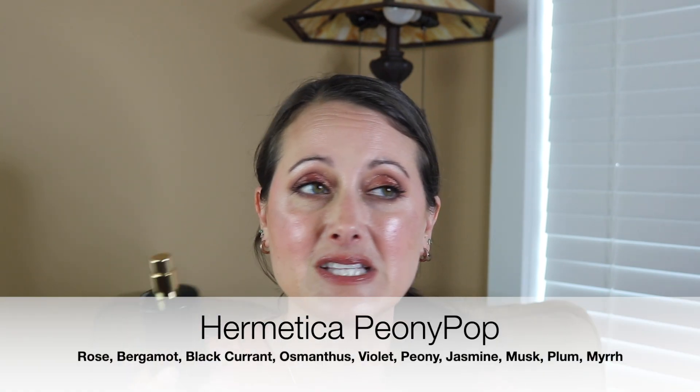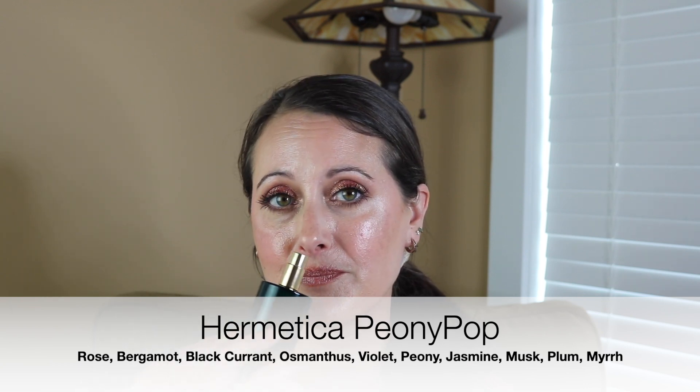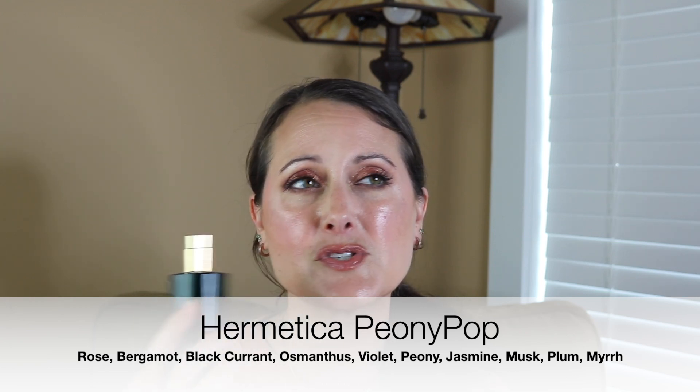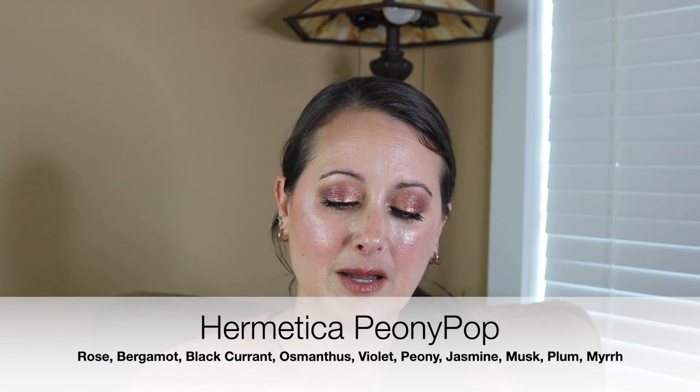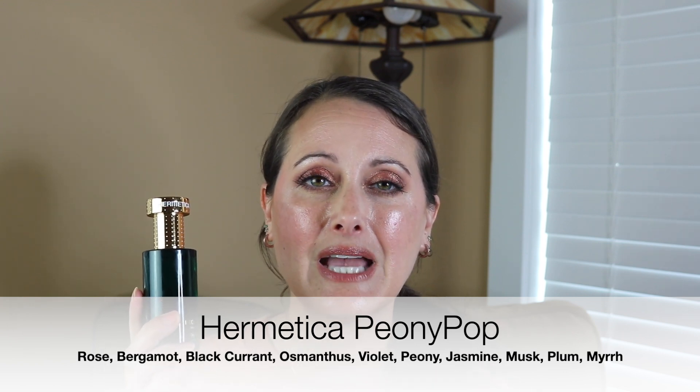The second one I have is a Hermetica perfume called Peony Pop. This is another absolutely stunning peony perfume but it has plum in it and it's a little bit of a heavier peony. It's not the bright, fun, kind of citrusy, sweet peony that you find in Gucci Flora. It's still a really beautiful sweet peony but it's got a gorgeous plum note in it. It's a very different take on peony and I love it.